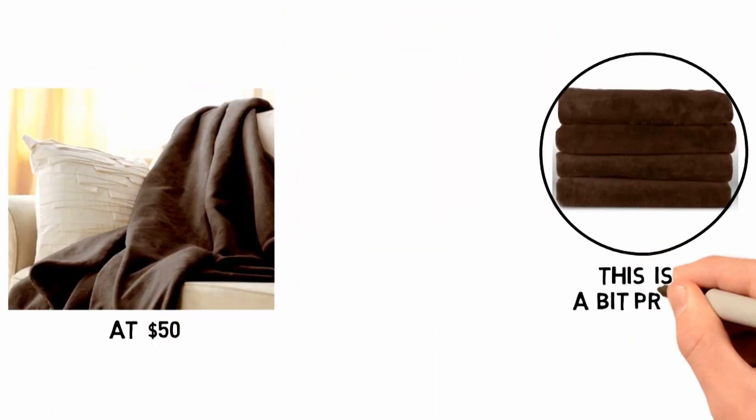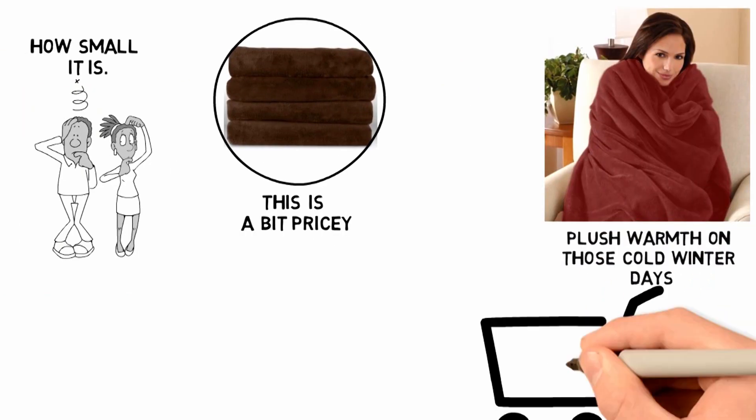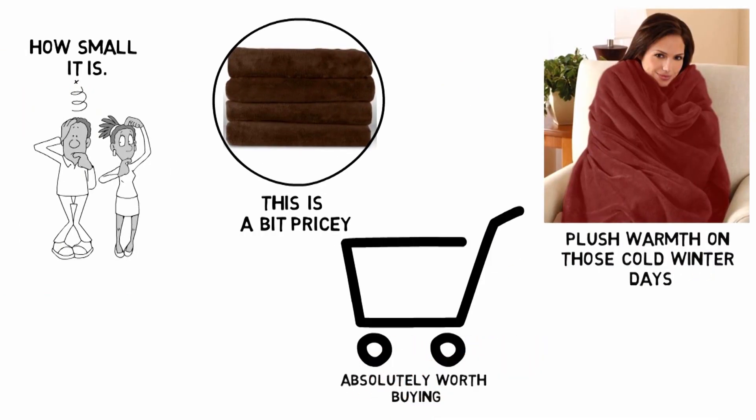At $50, this is a bit pricey considering how small it is. However, when you feel its plush warmth on those cold winter days, you'll know it's absolutely worth buying.